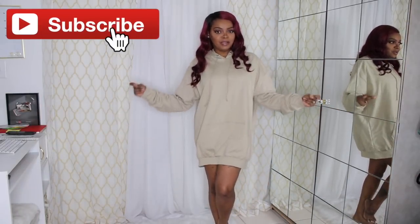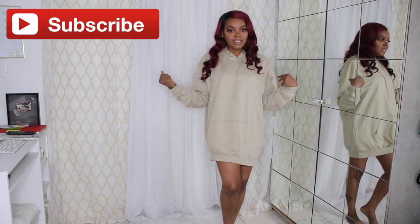Hey everybody, what's up? It's Kiki and welcome back for another video. If you're not already subscribed to my channel, make sure you hit that subscribe button and become part of the Kik Squad.